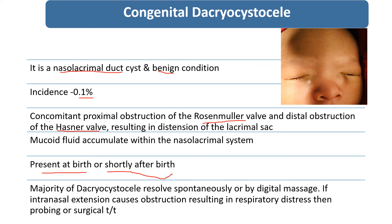The majority of dacryocystoceles resolve spontaneously, as in our case, or sometimes digital massage will be required. If intranasal extension causes obstruction — nasal obstruction resulting in respiratory distress, since the newborn is a nasal breather — then probing or surgical treatment will be required.